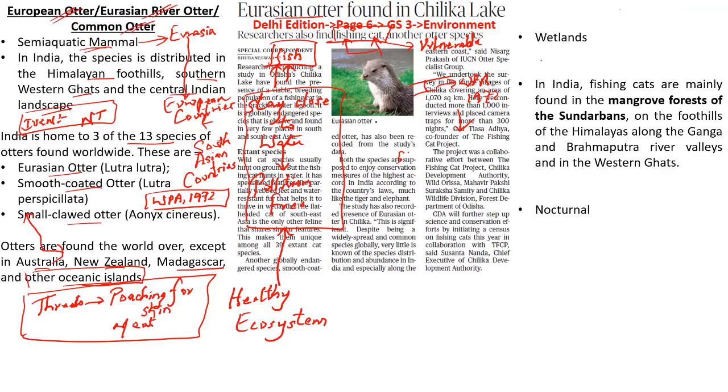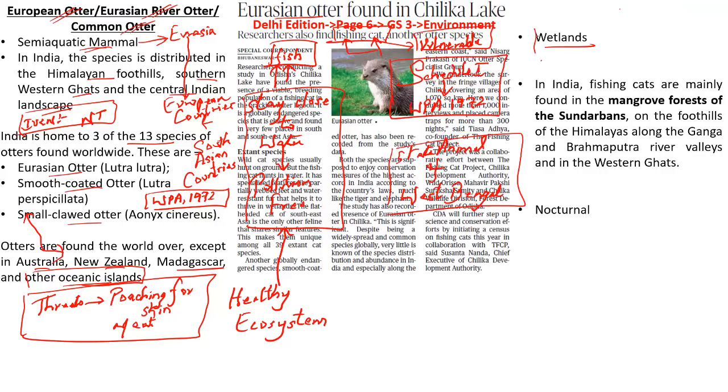The fishing cat is also the state animal of West Bengal. Wetlands are the favorite habitats of these fishing cats. In India, fishing cats are mainly found in the mangrove forests of the Sundarbans, on the foothills of the Himalayas, along the Ganga and Brahmaputra river valleys, and in the Western Ghats. These fishing cats are nocturnal and apart from fishes, they also feed upon frogs, snakes, and birds.